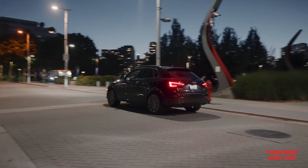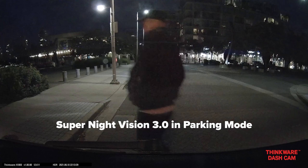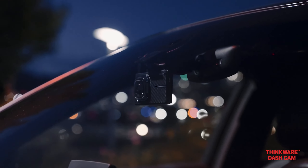Both cameras deliver impressive results with crisp detail and good dynamic range, even in low-light conditions. For a stress-free and reliable dash cam, the X1000 excels.